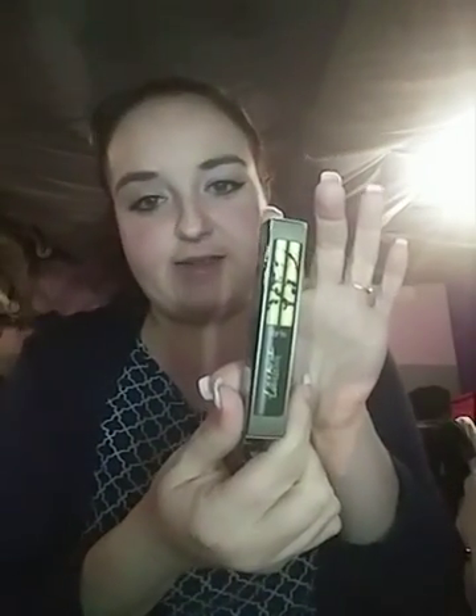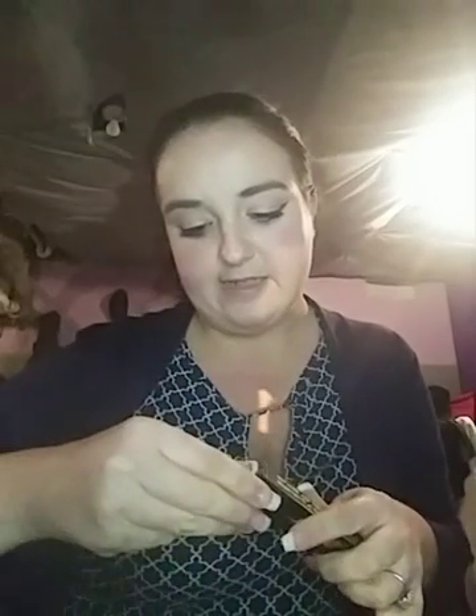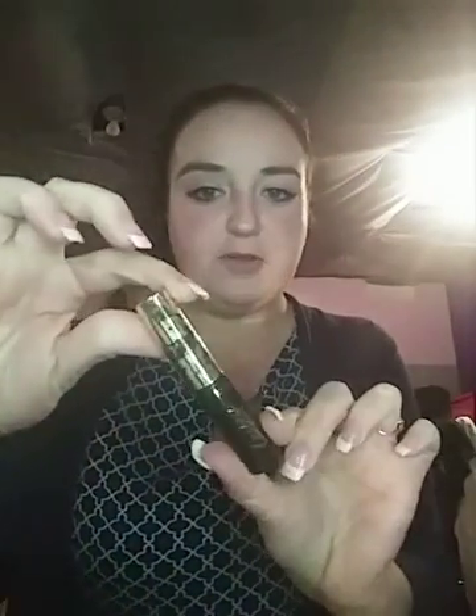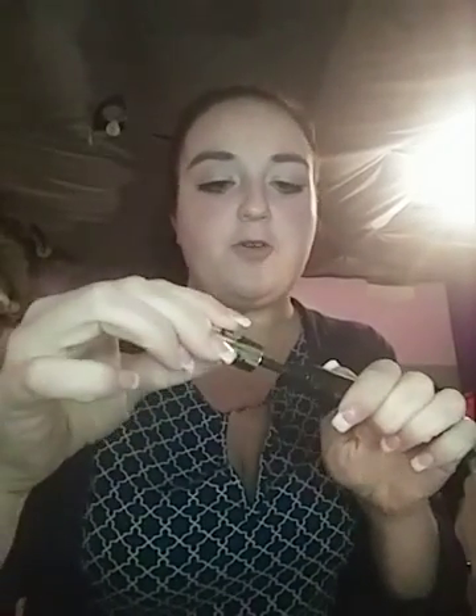I also got this little Tarte mascara — it's the Tarteist, and it is black. Let me open this up for you so I can show you what the brush looks like. It has these little separators and it definitely works. I used it today on my lashes.